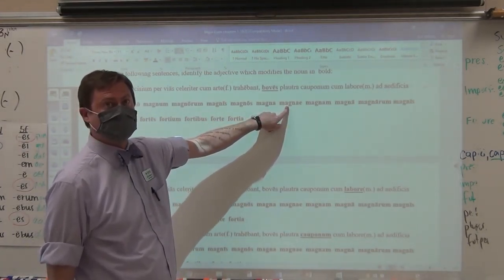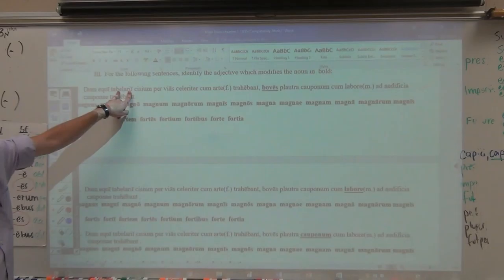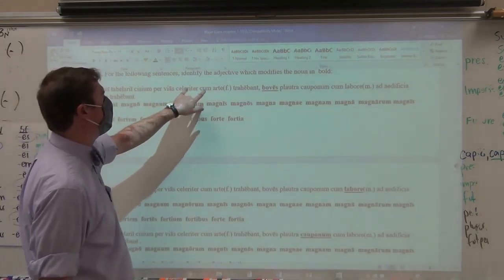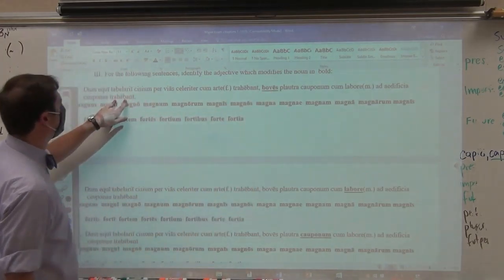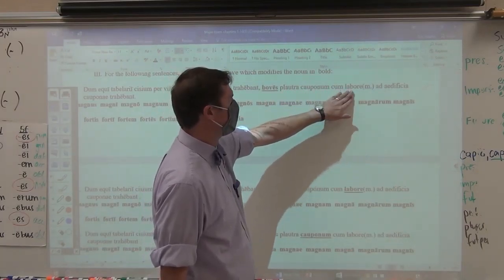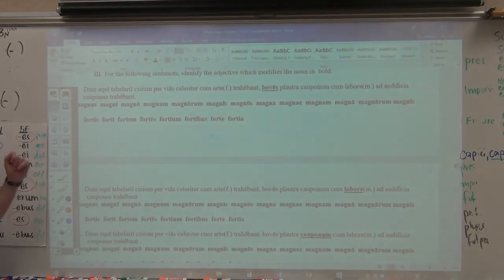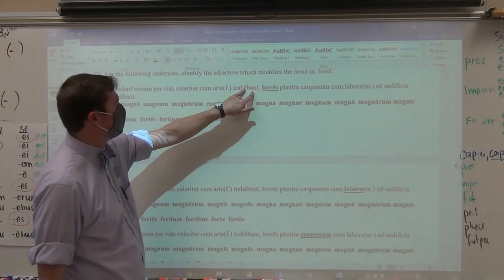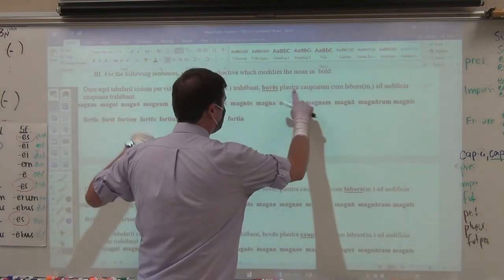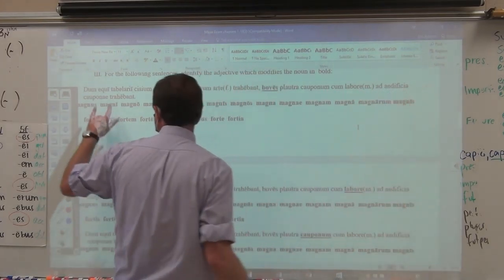For example, I'm pointing at three words: genitive singular, dative singular, nominative plural. Let's read the sentence: while the horses of the courier were pulling the sports car through the roads quickly with skill, oxen were dragging carts — neuter plural accusative — of the innkeeper, with labor, to the buildings of the motel. So boves is nominative plural. If they are oxen, masculine, it would be magni; but it could be feminine cows, also magni. For third declension, masculine and feminine are identical, so fortes is what you have there.